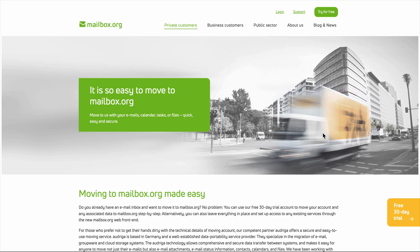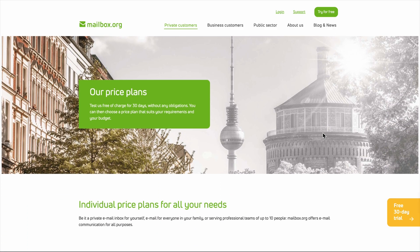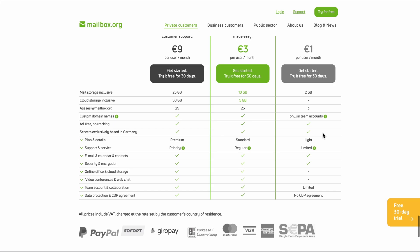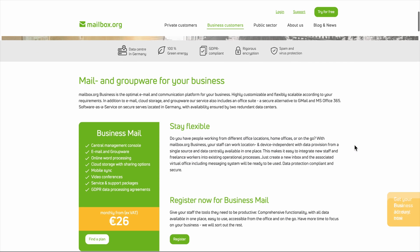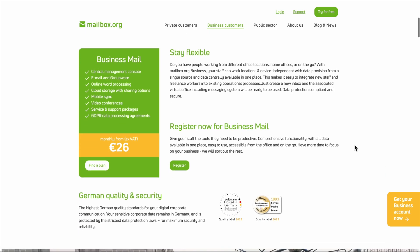Most people prefer having spam filtered out rather than dealing with it manually. The German location is both a strength and a limitation. Strong privacy laws protect your data, but it also means you're dealing with German business practices. Customer support is competent but formal, response times can be slow, and some features feel very European in their implementation. One thing that genuinely impressed me is their commitment to green energy — their servers run on 100% renewable energy, which matters if environmental impact factors into your decision-making.